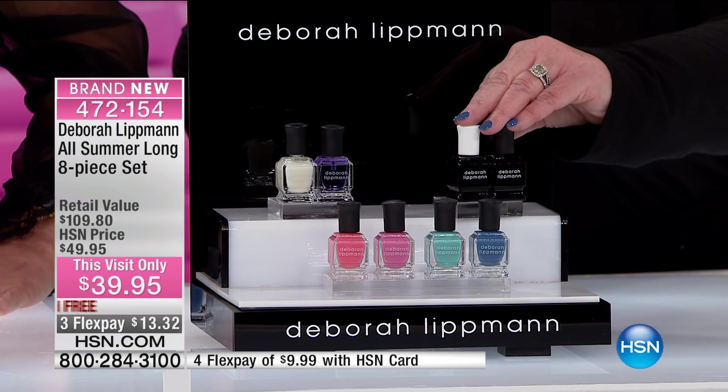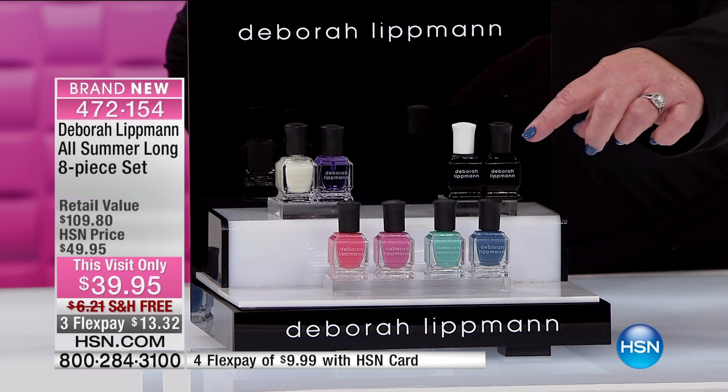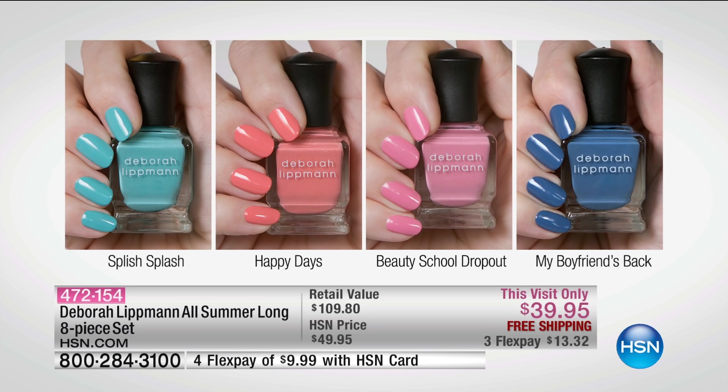You're going to get out the door faster and your polish is going to stay on longer. The white cap is the base coat, the black cap is the top coat, and down here we have our summer colors. You HSN girls are getting them a month before anybody else on the planet. You've got to be quick — right now. This is a limited supply that we did.